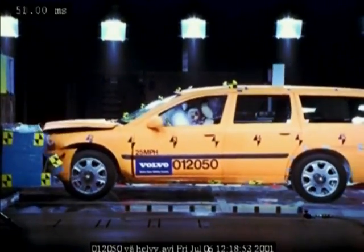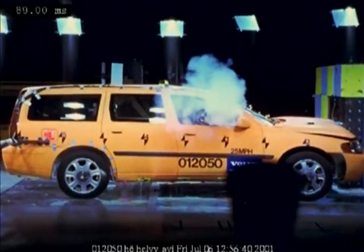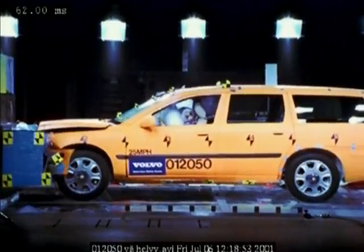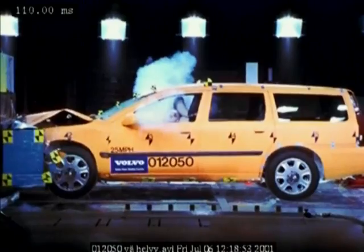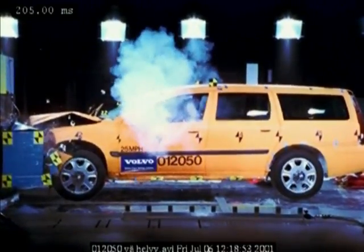In the collision, the car deforms in the way it's expected to. The sequence of events is predetermined in the design. The front crumple zone gives way and slows down the collision force, distributing it throughout the entire car body. The crash test dummies are not seriously damaged.